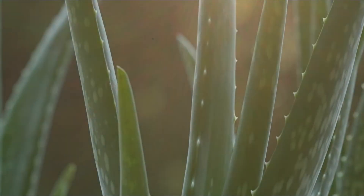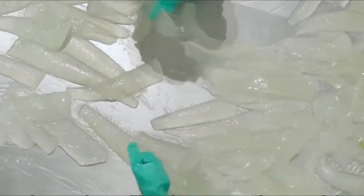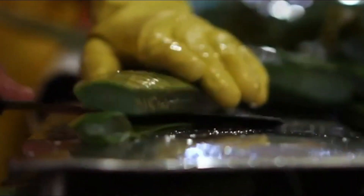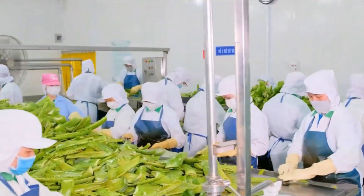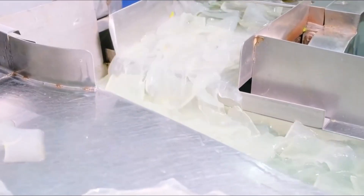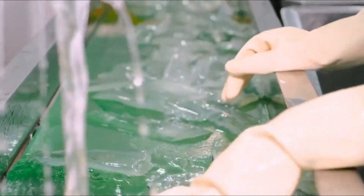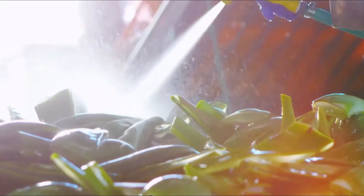Aloe vera gel is often used as a base for many products, and that's when the real customization happens. Depending on the end product, the gel is blended with a variety of additional ingredients: essential oils for added fragrance, vitamins like vitamin E or vitamin C for added benefits, and even botanical extracts for soothing properties. Blending the aloe vera gel with other ingredients creates a unique product that meets the specific needs of consumers. For instance, aloe vera gel might be blended with menthol for cooling effects or lavender for relaxation, depending on the intended use.